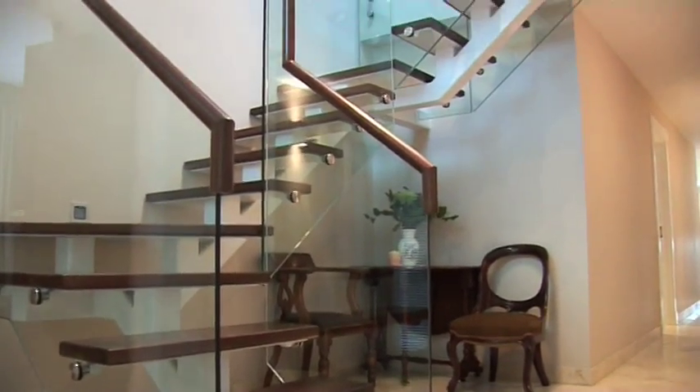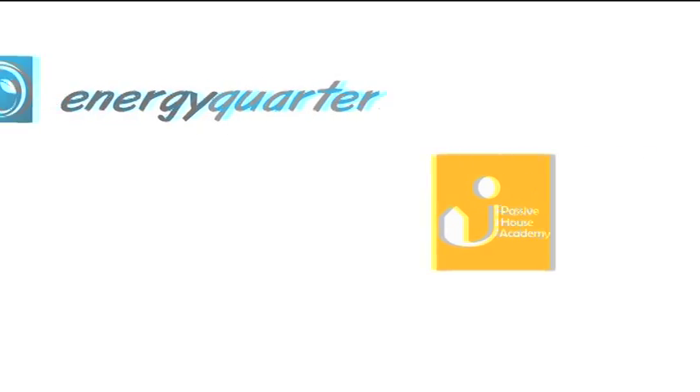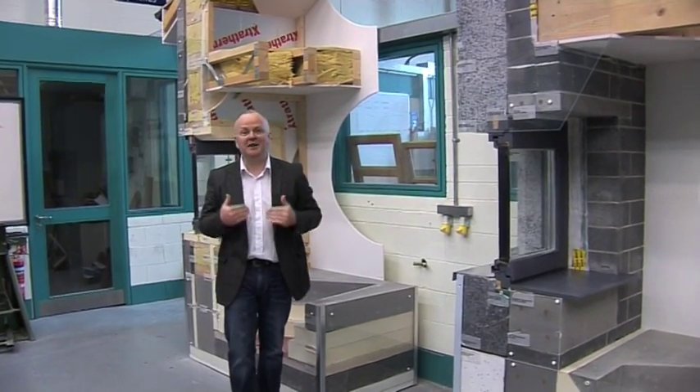Passive House — fast becoming the leading energy efficient and comfort standard across the world for all building types. This is the Passive House tutorial video series, produced by Energy Quarter and hosted by Tomas O'Leary from the Passive House Academy, accredited by the Passive House Institute.